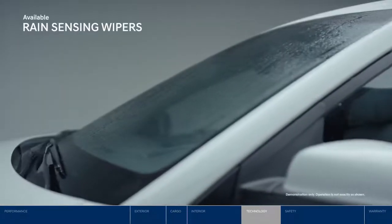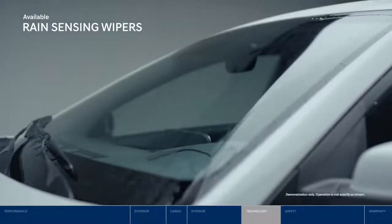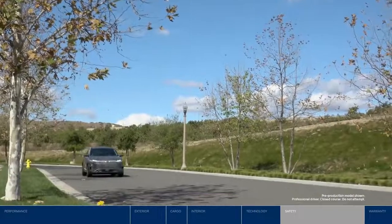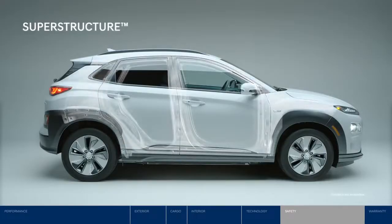Another way technology makes driving the Kona Electric more convenient is the rain-sensing wipers. Safety starts at the core — the superstructure is made from advanced high-strength steel, making it lightweight yet incredibly strong.